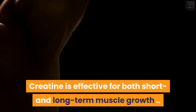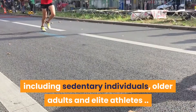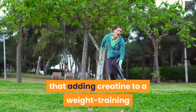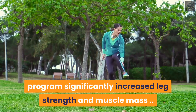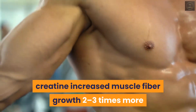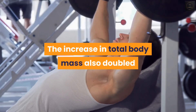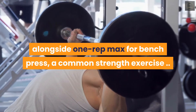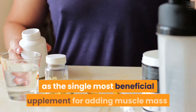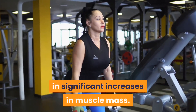Creatine is effective for both short and long-term muscle growth. It assists many different people, including sedentary individuals, older adults, and elite athletes. One 14-week study in older adults determined that adding creatine to a weight training program significantly increased leg strength and muscle mass. In a 12-week study in weightlifters, creatine increased muscle fiber growth two to three times more than training alone. The increase in total body mass also doubled alongside the one rep max for bench press. A large review of the most popular supplements selected creatine as the single most beneficial supplement for adding muscle mass.